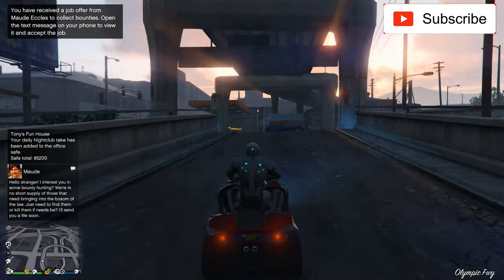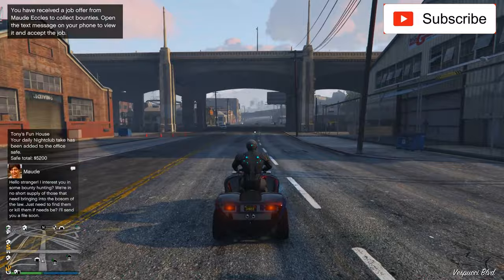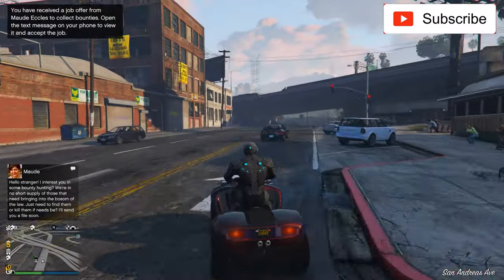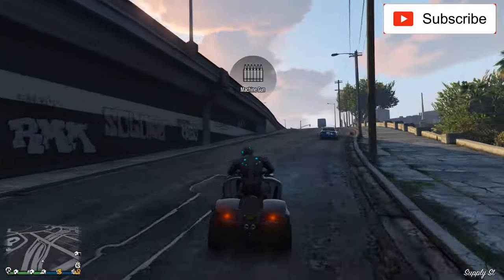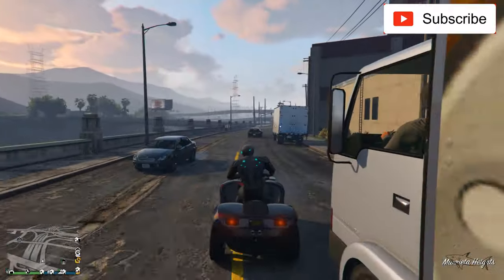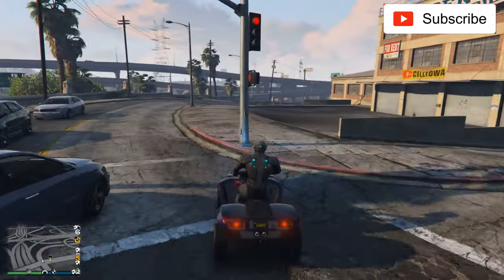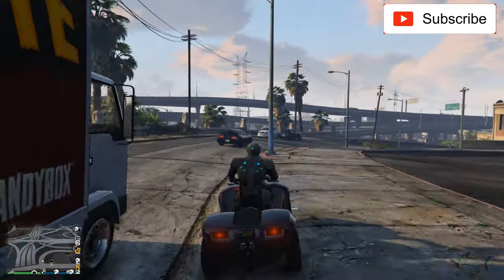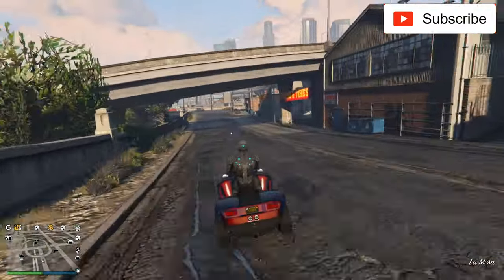Let me show you — if you were to pay 1 million for this Aqua ATV, first of all this ATV has machine guns, so it's weaponized. Maybe a lot of you don't know, but it has machine guns, as you can see. Let's find some water now — sorry for the crashes.